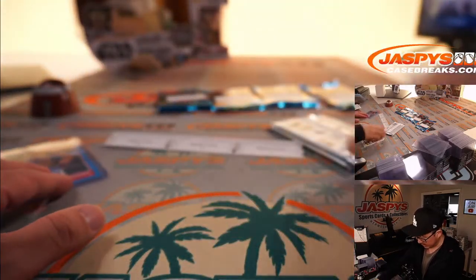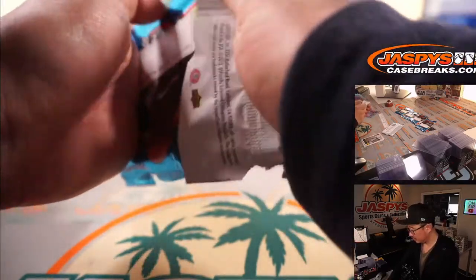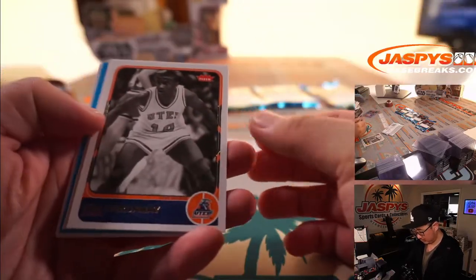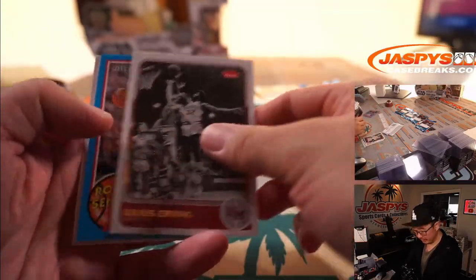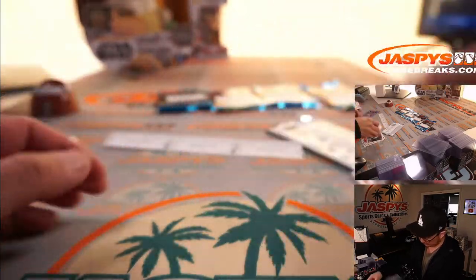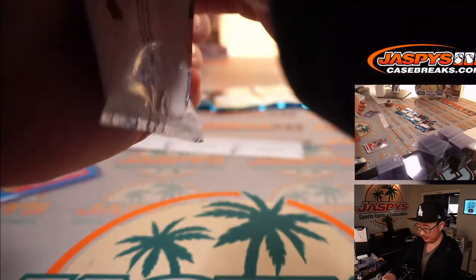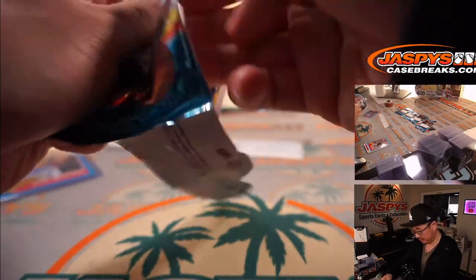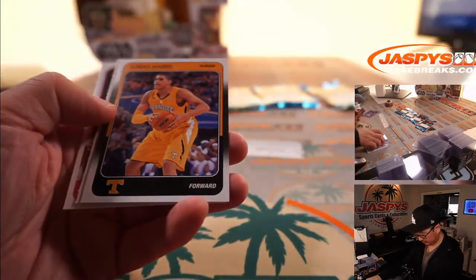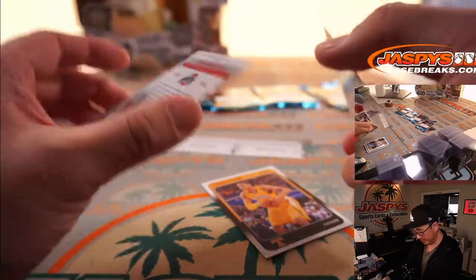Pack 11: Tim Hardaway, Julius Erving, Shelvin Mack, Havlicek, and Lewis. And your final pack, Robert — pack 3: Tobias Harris, and Havlicek.